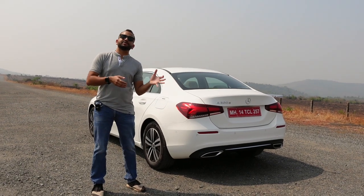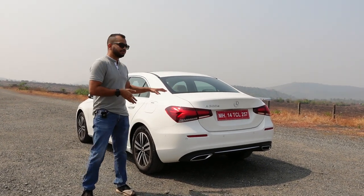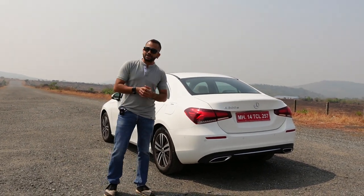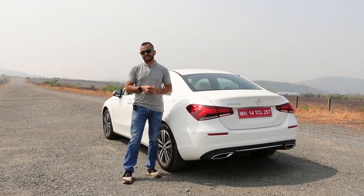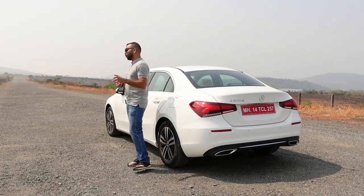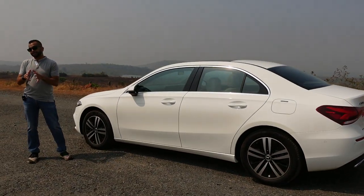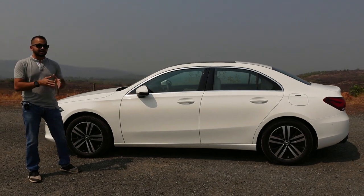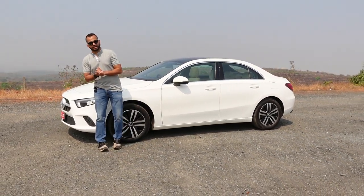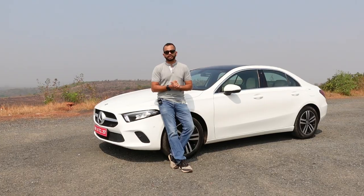Mercedes-Benz says this car is going to be bought by people who are already Mercedes-Benz customers — those who may have a bigger Mercedes-Benz car and want this as their second or third car because they are brand loyalists. Please tell us in the comments what you think about the exterior design of this A-Limo. For this money you can also buy D-segment sedans like the Skoda Superb, but would you prefer a luxury badge? Subscribe to the Shifting Gears channel, press the bell icon, stay notified, drive safe, always wear your seat belt, and enjoy our content.